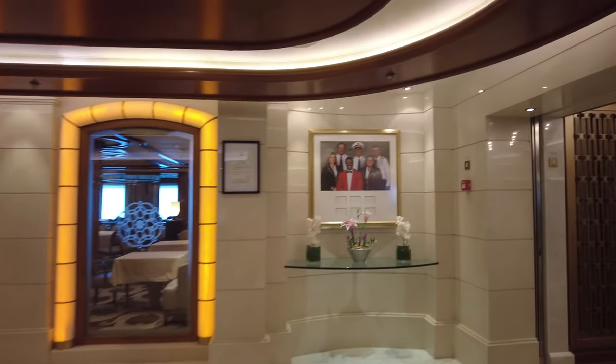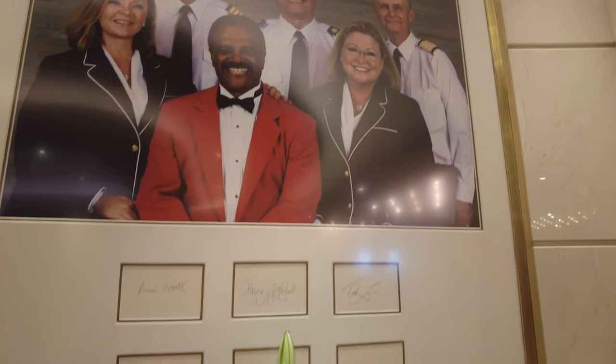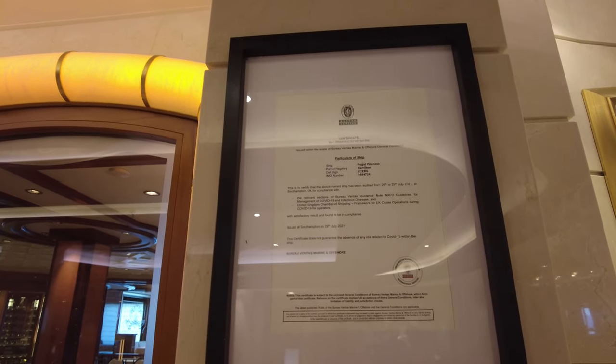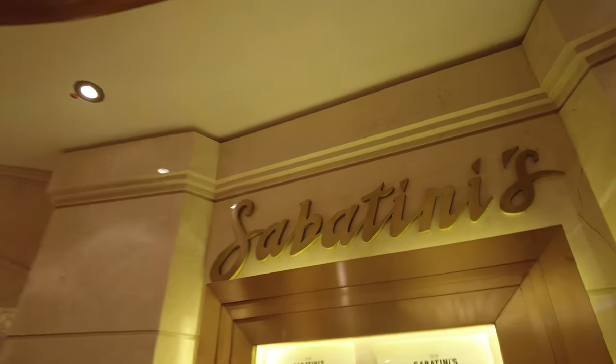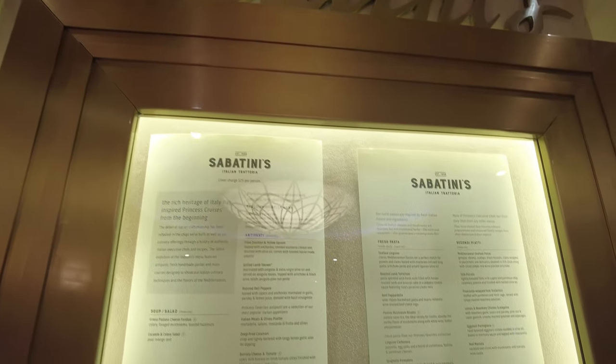Here is some commemorative stuff from when they did a Love Boat reunion cruise a few years ago. This is outside Sabatini's, the other premium upcharge restaurant on board — an Italian option. We tried Sabatini's as well and enjoyed it. The upcharge was $30, and on an eight-night cruise, having a couple of nights at a specialty restaurant felt worth the money we spent.